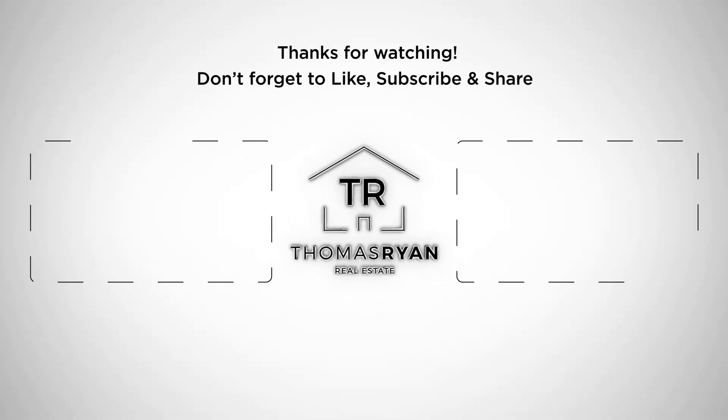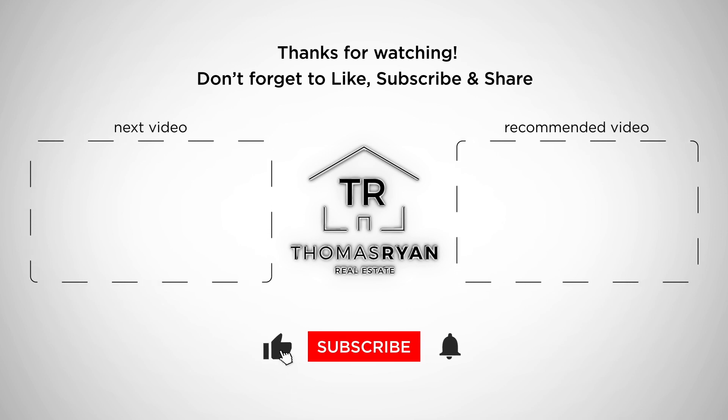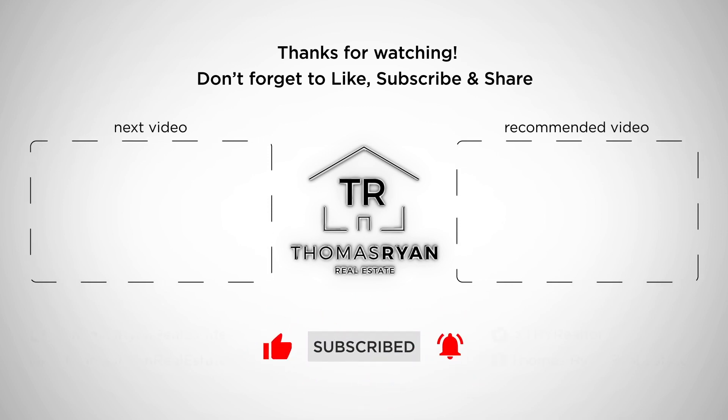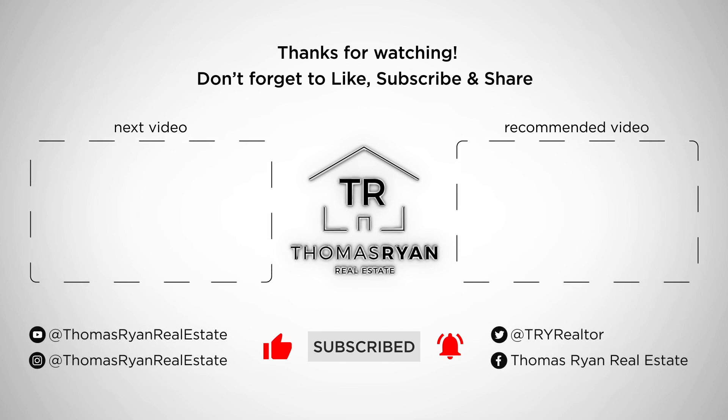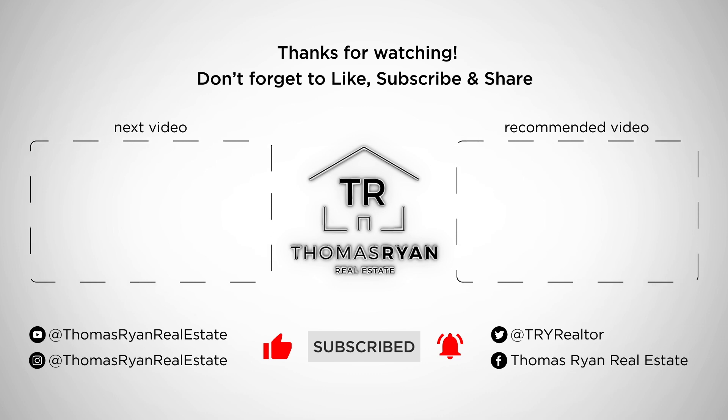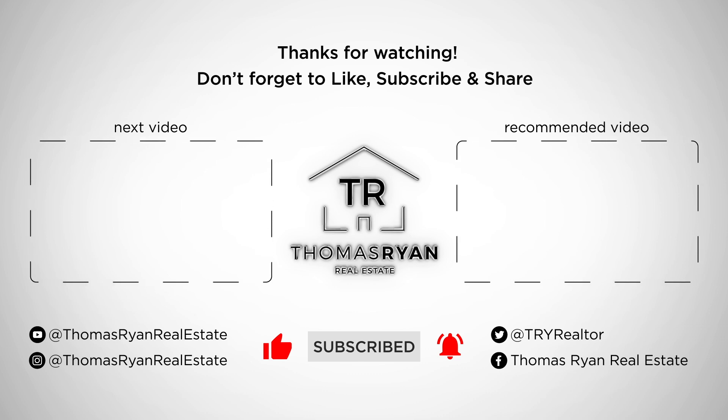All right, until next time, have a good day. Bye. Visit www.mainstreetpreserve.com for any additional information.